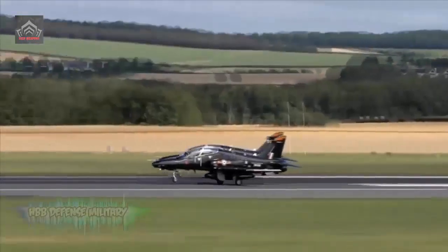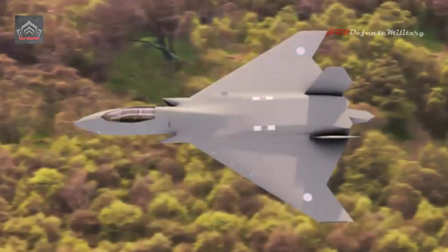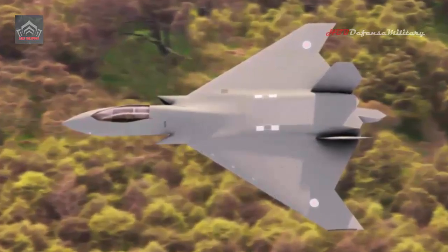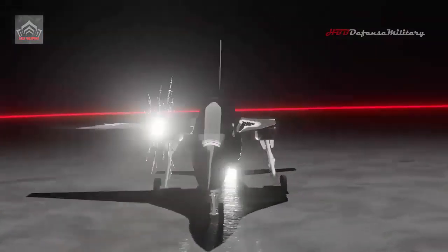The aircraft's glass cockpit and comprehensive avionics suite provide a realistic advanced fast jet training platform which, as part of the UK Military Flying Training System (UKMFTS), meets current and future standards.